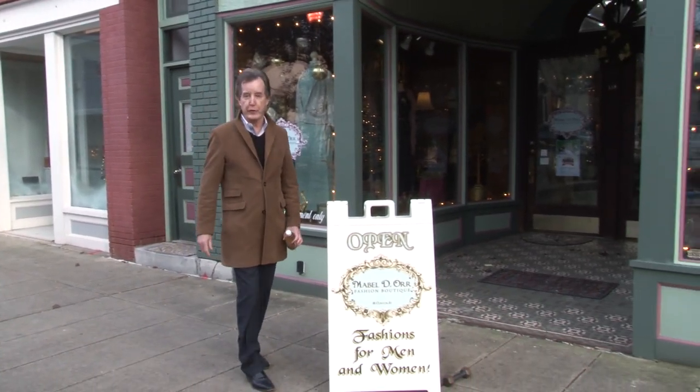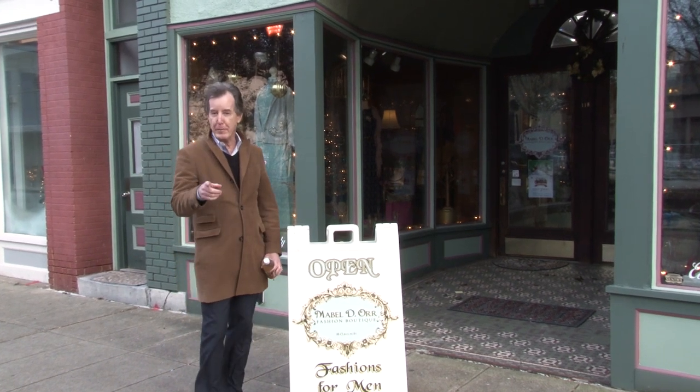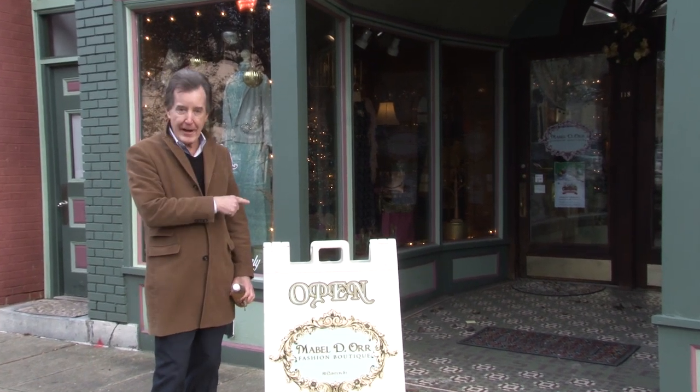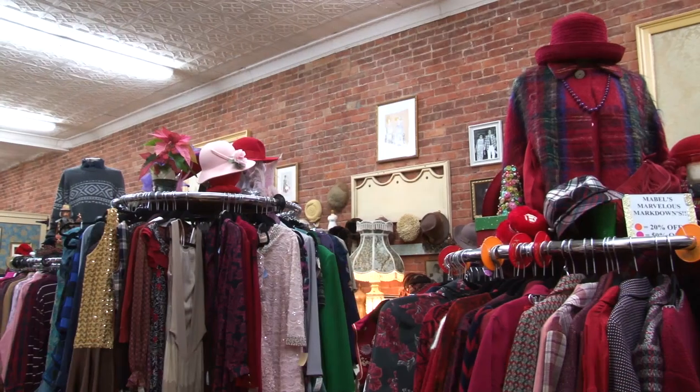We're here on gorgeous Washington Street at Mabel Dior's Boutique, and it's a great spot to get some clothes for the holiday season. Yelena and Heidi are both inside — they're trying on clothes. I've got to go to a closing, so enjoy.